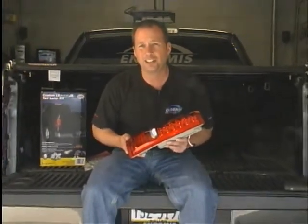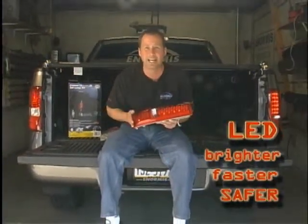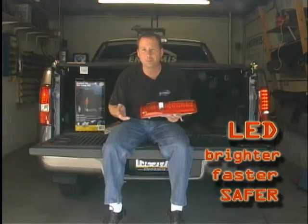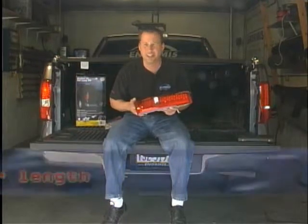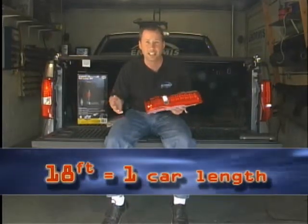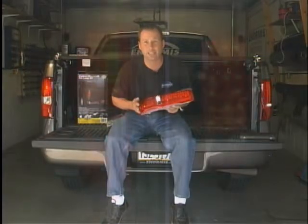The advantage of LED taillights is that they come on so much quicker, it causes the person behind you to react quicker. At highway speeds, that translates into 18 feet shorter stopping distance. Now, 18 feet doesn't seem like a lot, but that translates into the length of a truck. That means the person behind you has got a much better chance of stopping and avoiding an accident.